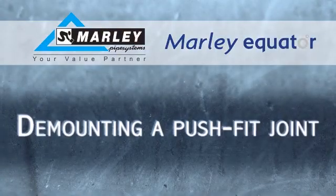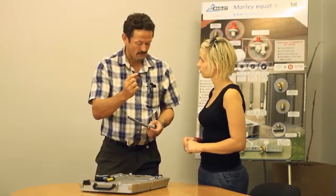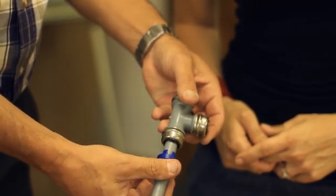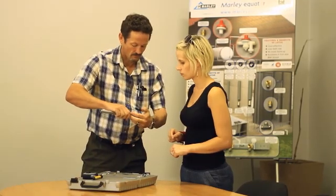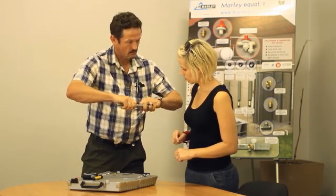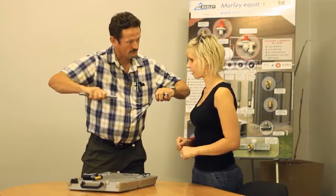Demounting a push fit joint: Using the plastic demounting tool, place the tool around the pipe with the lugs facing the joint. Locate the four lugs to align with the slots on the face of the fitting and push the tool towards the fitting using equal pressure around the tool. Holding the pipe firmly in one hand, grip the end of the demounting tool with the other hand and gently pull the pipe to release the joint.